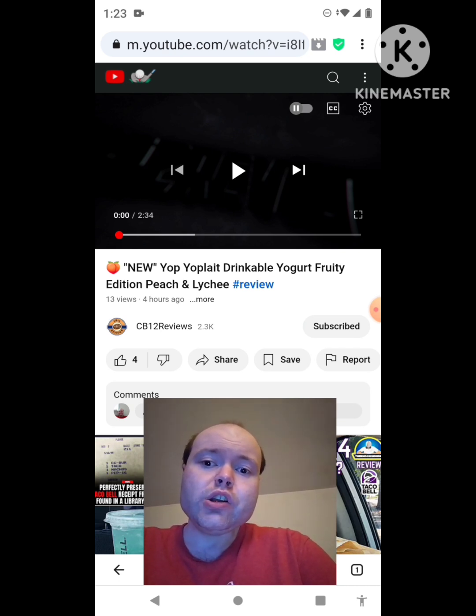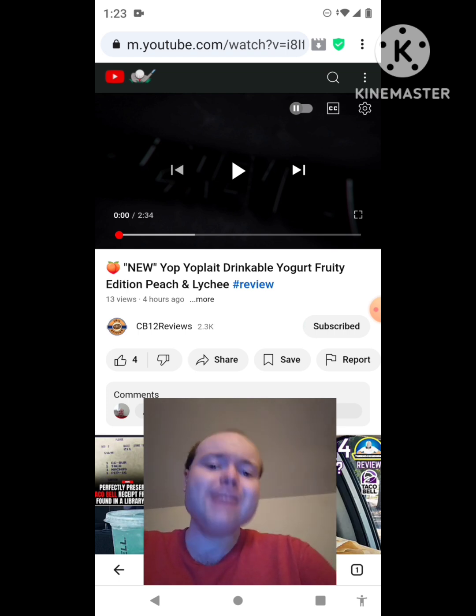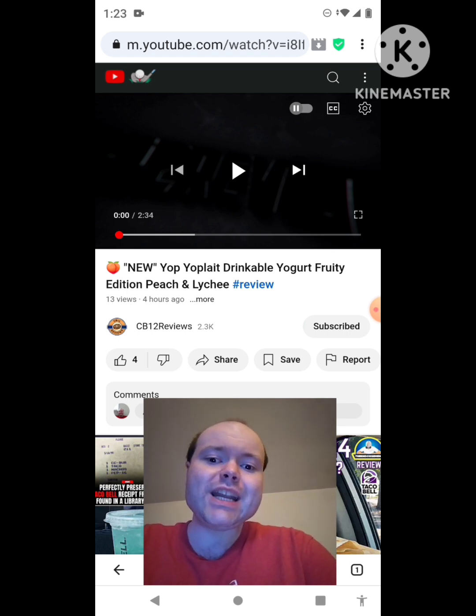New Yelp, Yoplay, Yoplay, Drinkable Yogurt, Fruity Edition, Peach and Lychee — Hashtag Review. This is the new one that he uploaded yesterday and I'm going to react to it right now. If any notifications pop up during the video, I apologize and I will take care of them. Now let's get to this video.